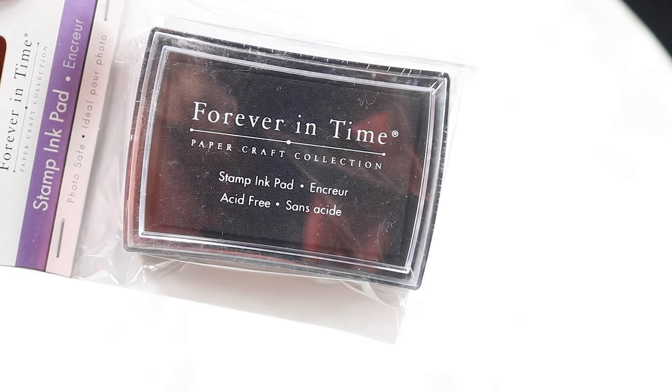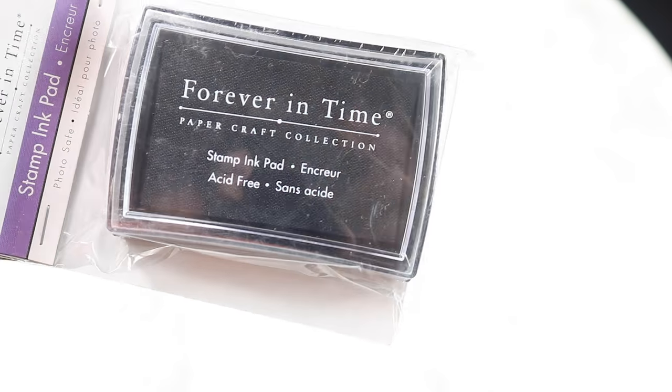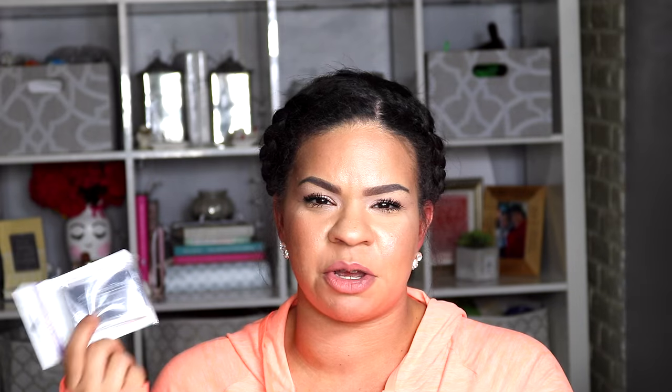I was able to find this Forever in Time stamp. This is the black ink for stamps. I had picked up stamps from Target and picked up the worst color ink ever, so I picked up this black ink to use with those stamps.